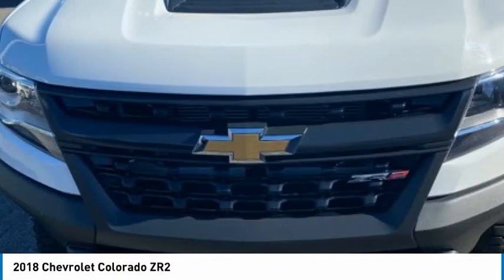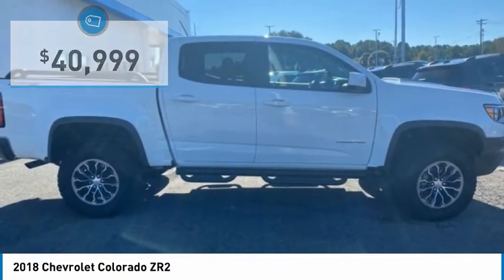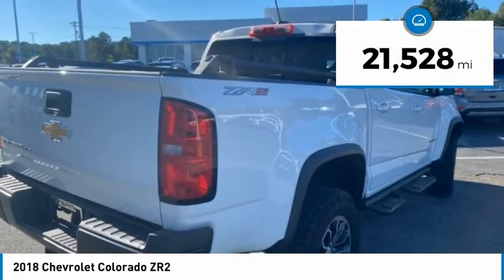Colorado is priced below $45,000. This vehicle has less than 25,000 miles.